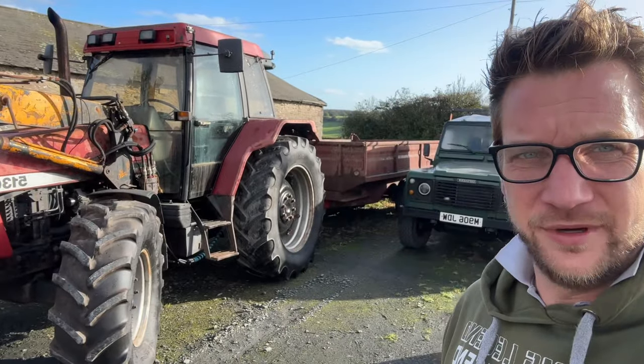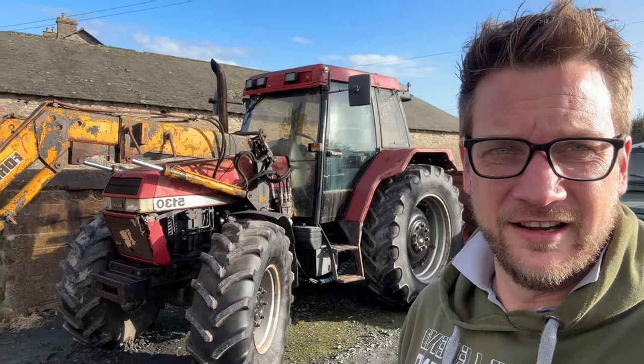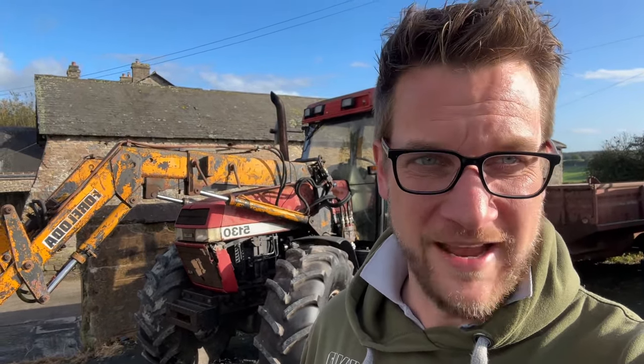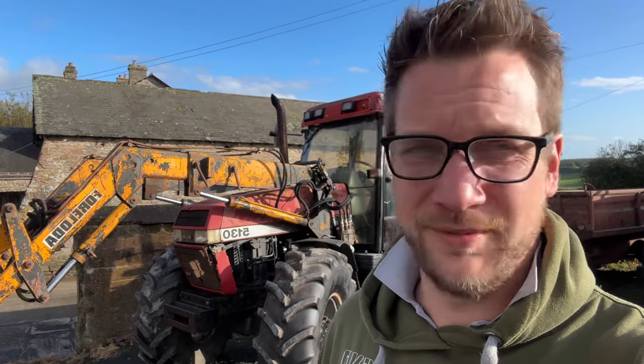The Case is all hitched up to the Teagle Titan here, ready to go. I'm not sure whether to load the Teagle Titan up because it's the first journey we've made with it since buying it, and we don't really want to overdo it. We'll see what Uncle Lee wants to do when he gets here.